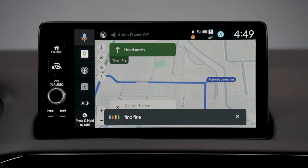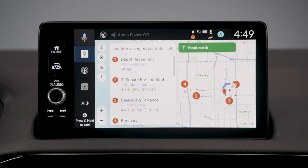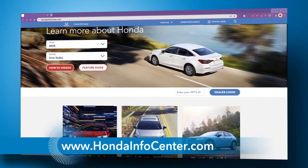Google built-in's location settings and navigation powerhouse can guide you to just about anywhere. For more helpful tips on your Honda, visit the Honda Info Center at HondaInfoCenter.com.